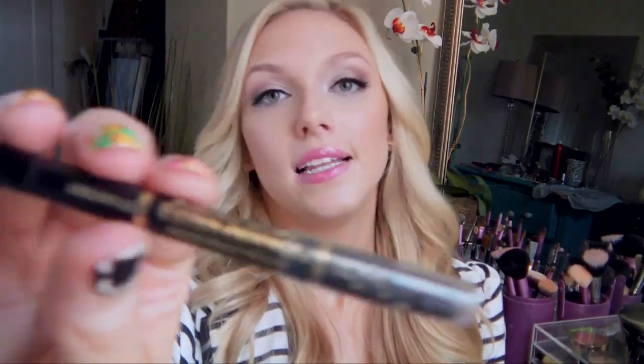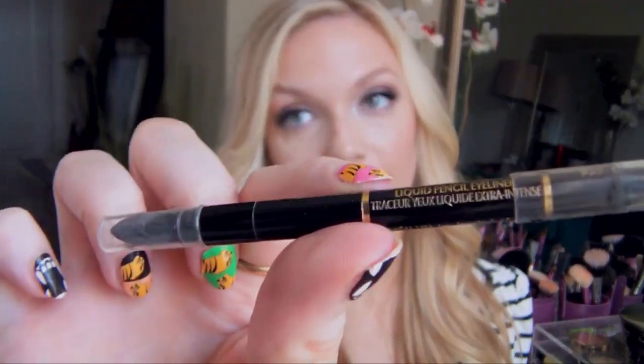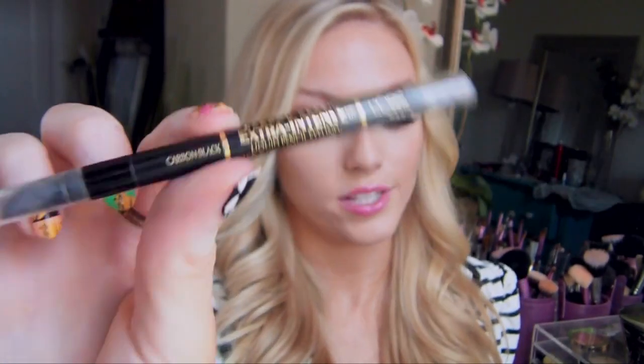I would also need an eyeliner. I don't wear liquid liner every single day, but I would probably just go for a pencil eyeliner. This is the L'Oreal Carbon Black Extra Intense Liquid Pencil Eyeliner — and mine just broke, but it is a very, very intense, inky, jet black color. It transfers super easily so there's never any tugging. It's a really creamy formula and you can wear it in your waterline or along your lash line. This is an amazing eyeliner and I would definitely recommend anybody give it a try.